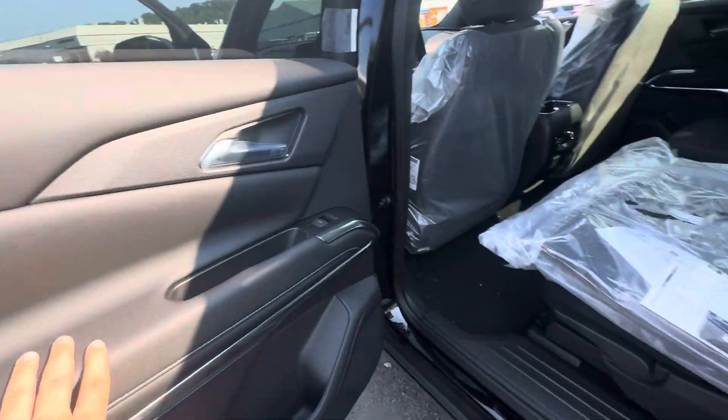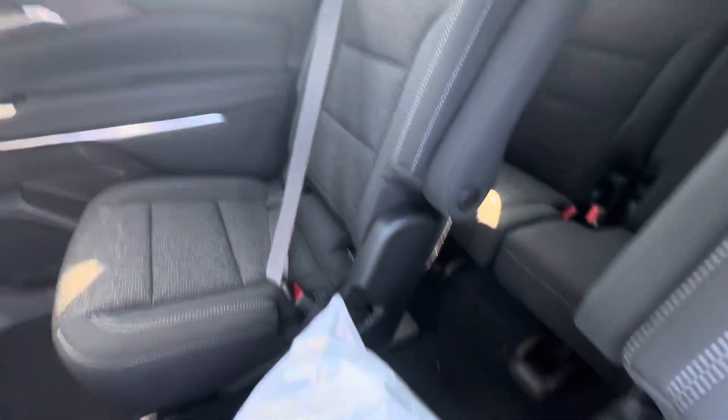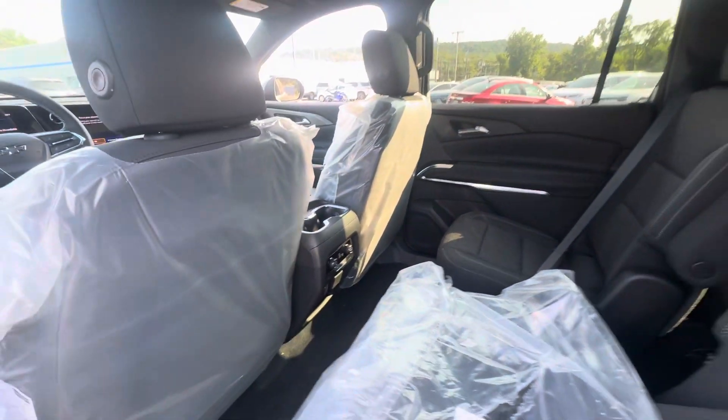Leather-stitched door panel. This truck did just come in, so excuse me for all the plastic wrapping. It has captain seats and rear climate control, which is standard on our Traverse models.